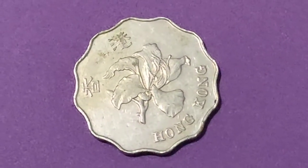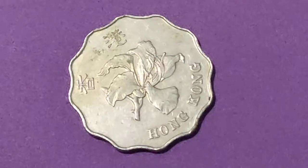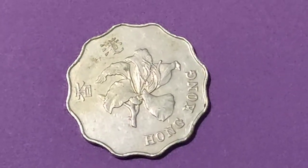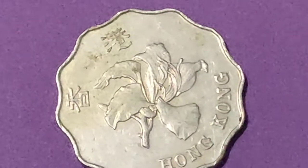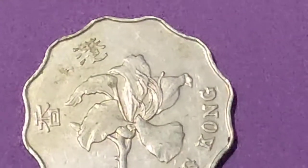The two dollar has a composition of copper nickel, a weight of 8.4 grams, a thickness of 2.03 millimeters, and has a diagonal scalloped shape with a smooth type edge.